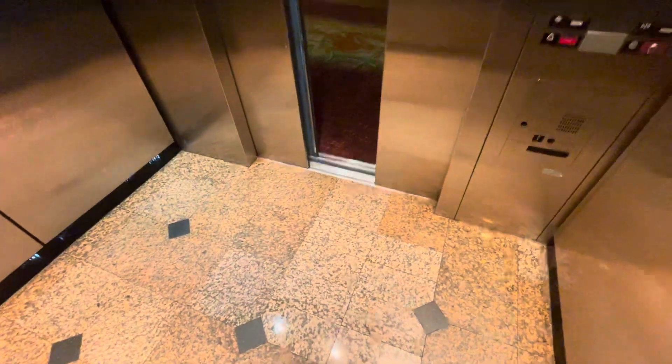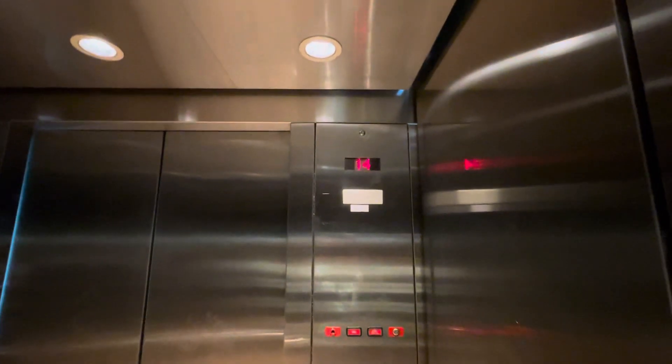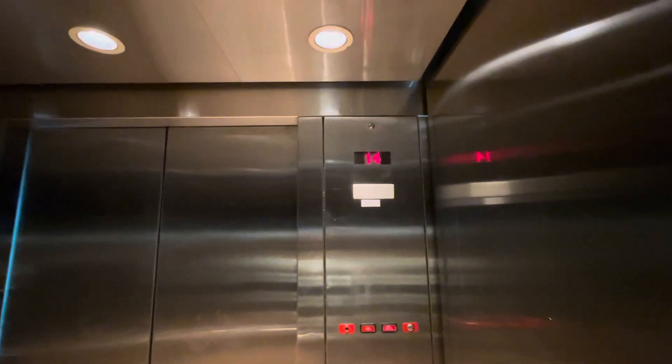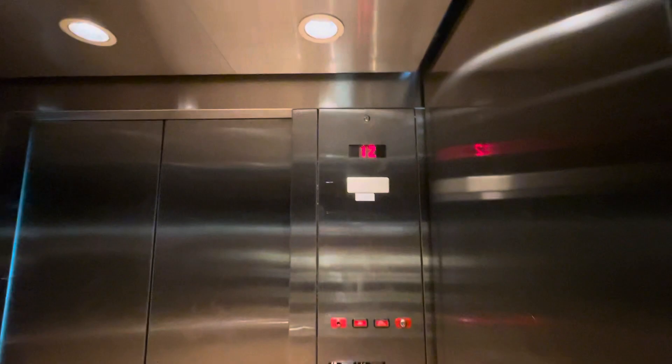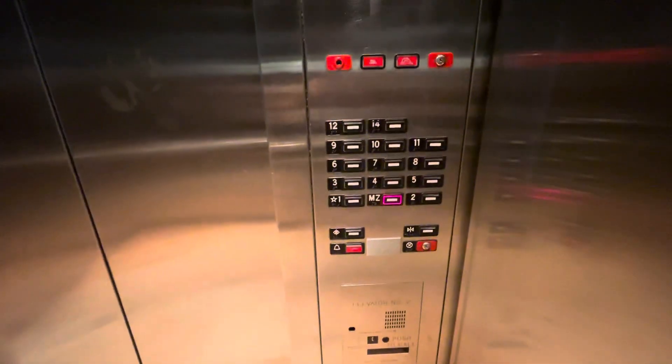This is at Marriott Suites here in Garden Grove, California. These are not scenic. The sightseeing stops at 12. What the hell?